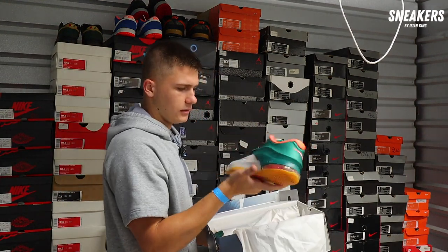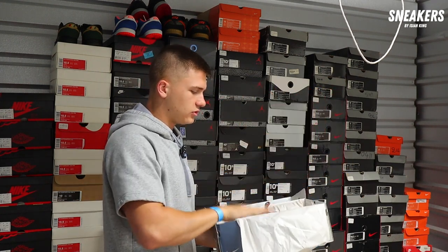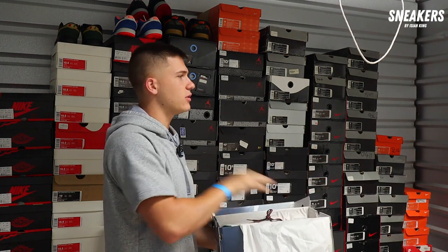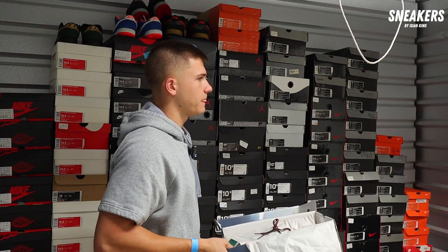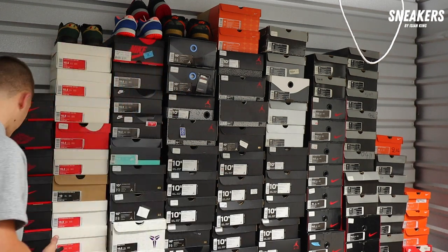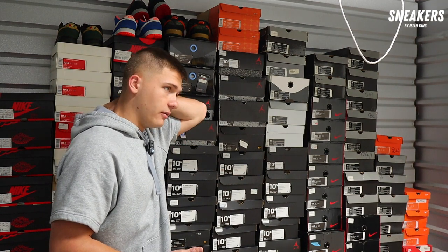Easy money KD Sevens here, brand new in the box, size ten and a half. Do you want to tell me what you're wanting, or would you rather I make you an offer? Any normal colorway KD Seven — there's going to be some better ones in here that I'll pay more on. Normal colorway KD Sevens I need to be around a hundred on.